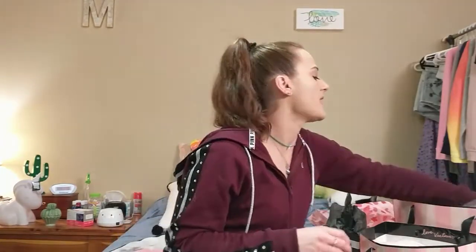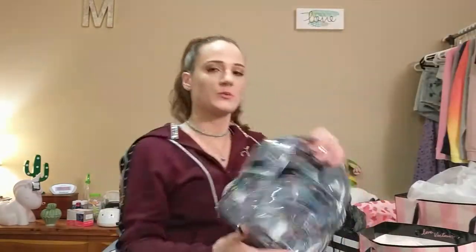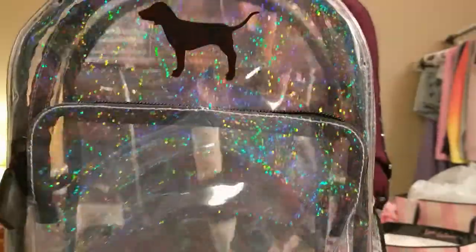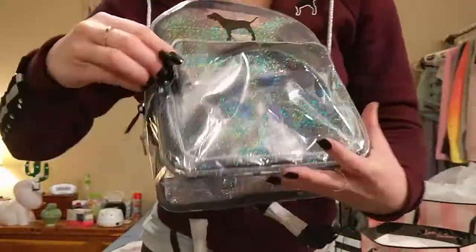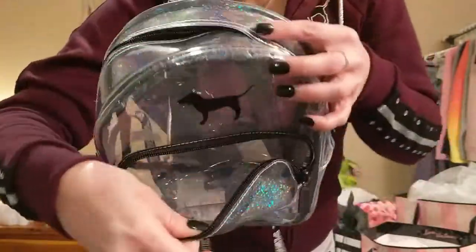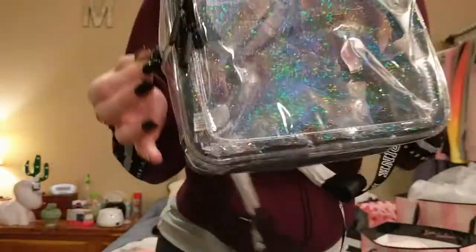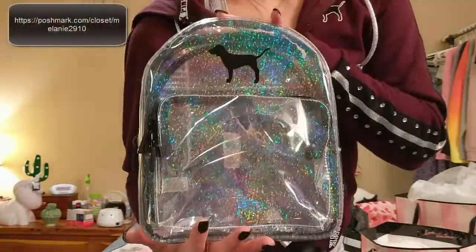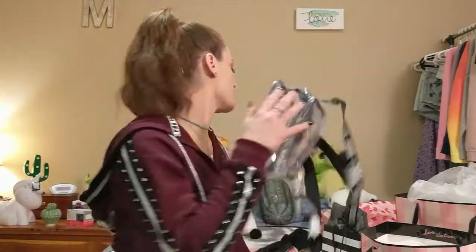The last thing in that bag is this gift-with-purchase Pink mini clear backpack with holographic sparkles — it's really cute. It has a little strap in the back, a little pocket that unzips, and then the big pocket. I'm not sure what I'm gonna do with this; it'll probably be for sale on my Poshmark, but I might want to keep it because it's actually really cute.